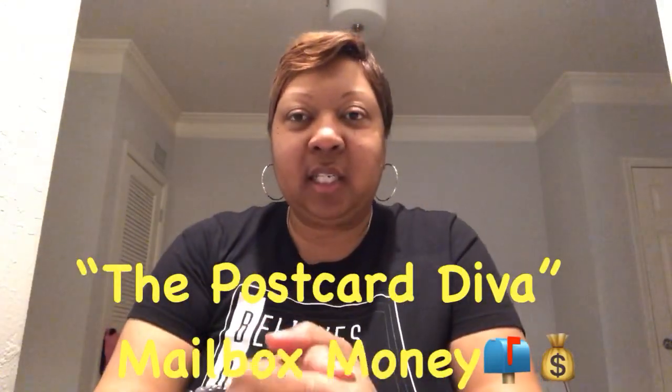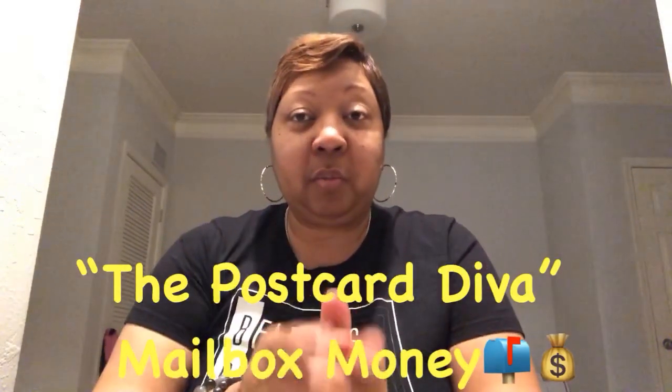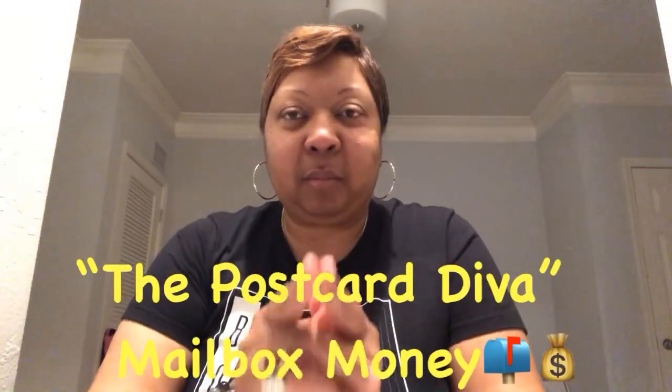Hey guys, it's Pandora the Postcard Diva. How's everybody doing out there today? I hope you're having a great and wonderful day. Before we get started, do me a favor — go ahead and click that subscribe button and click that notification bell so you can be notified each and every time I upload new videos.